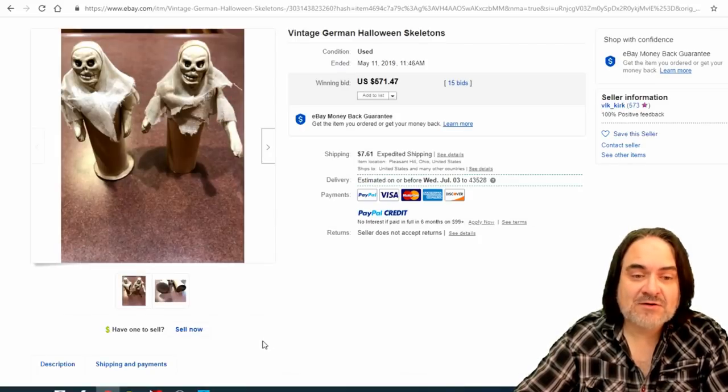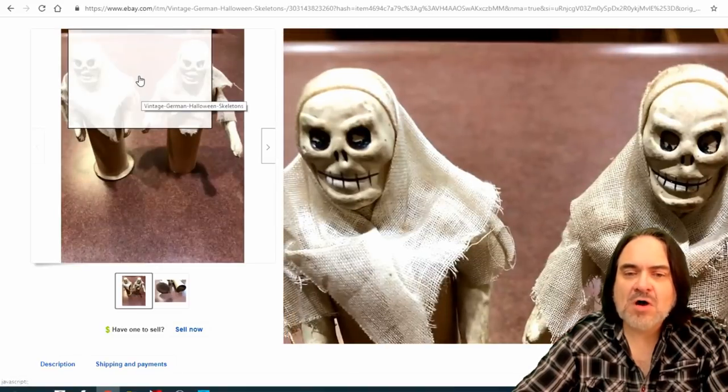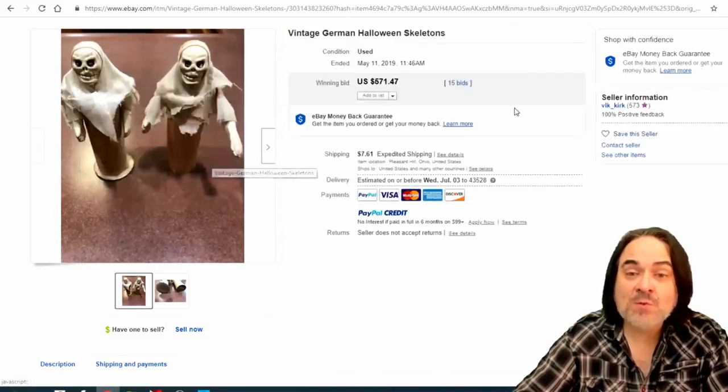Here are some more candy containers. The heads would come off on these and candy would have been in the tube at the bottom — buy by the maker's mark and the whole works. $571 on this one with 15 bids.